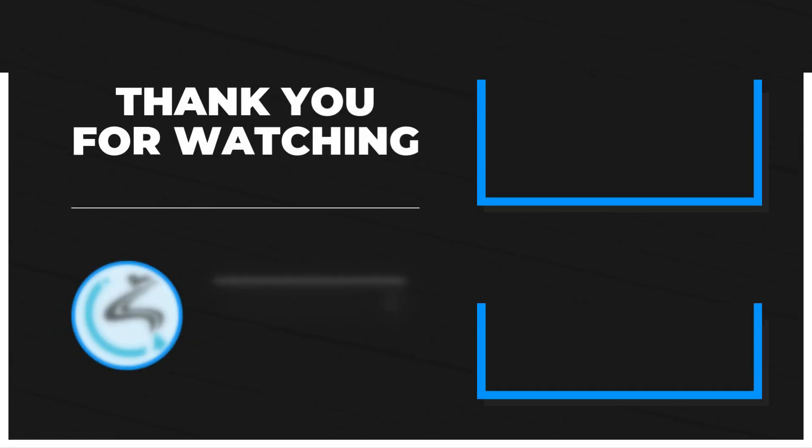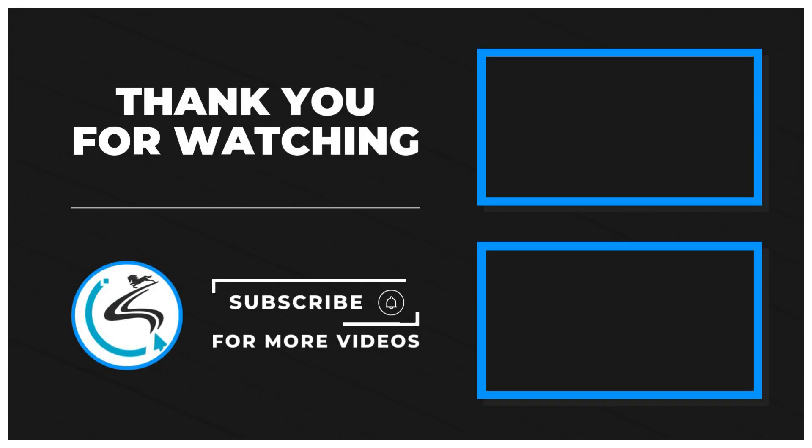If you found this video informative, please give it a thumbs up and subscribe to Stallion's Technologies for more insights into the world of tech.